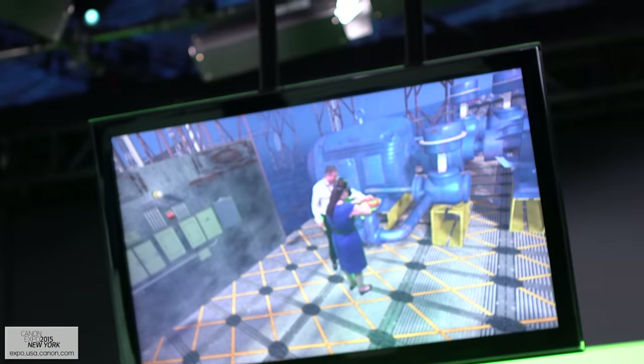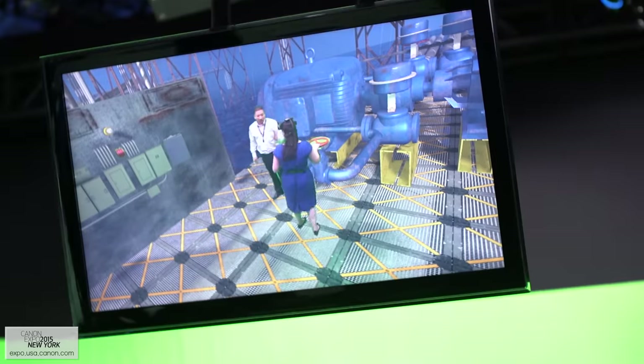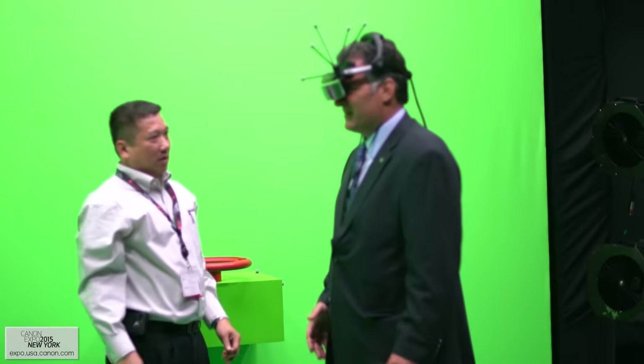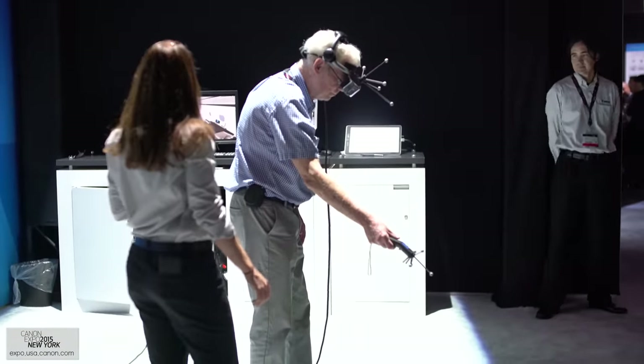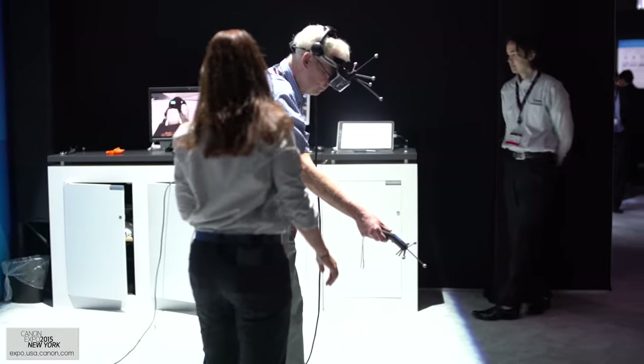Besides the 360 video, Canon is developing virtual reality technology for enterprise training. Not only could this make training faster and more effective, but it could teach people how to handle dangerous conditions that couldn't otherwise be simulated.